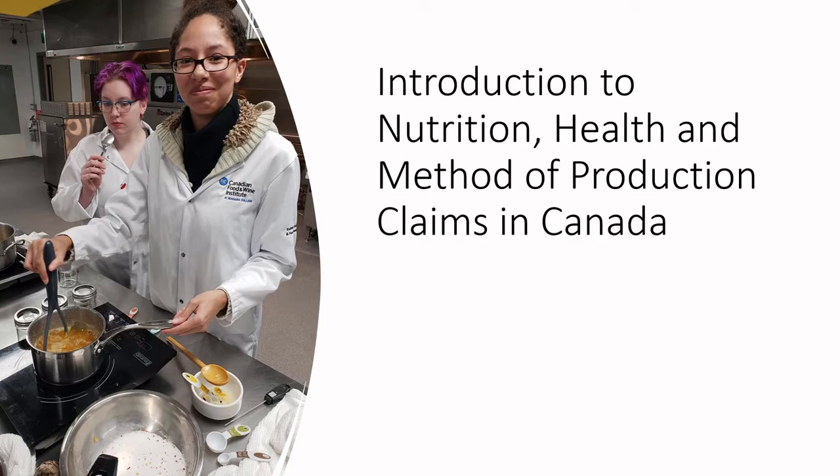We are continuing with our exploration of nutrition labels. Today we're going to talk about an introduction to nutrition, health, and method of production claims in Canada.